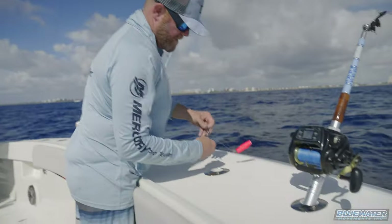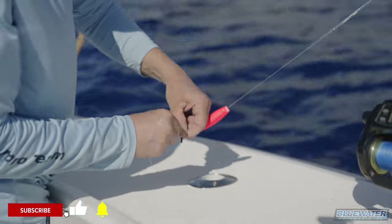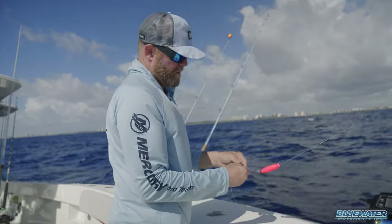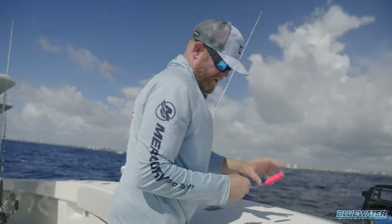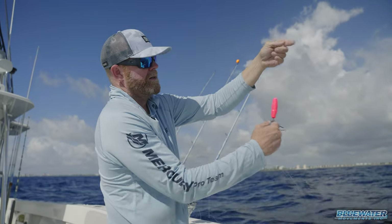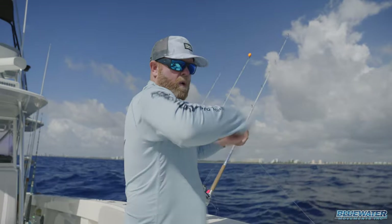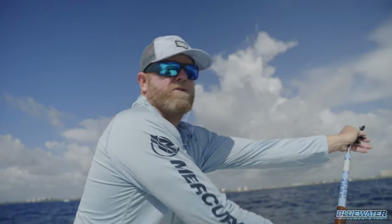This is a rubber band that I'm putting on. I'd like to have a smaller band than this, to be honest. But this is just a stopper — a little tip and trick here — that will allow, as opposed to a standard snap swivel where you can only wind it so far and then you've got to actually leader the fish into gaffing range, with this, my float's going to stop right there. But that rubber band will slide. So we can basically wind it all the way right to the boat within much closer gaff range when we're meat fishing and you still want to use a float.